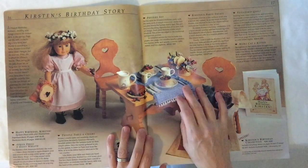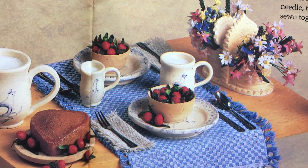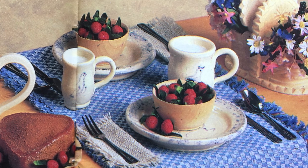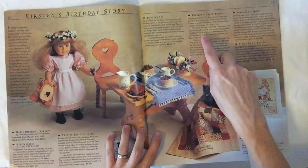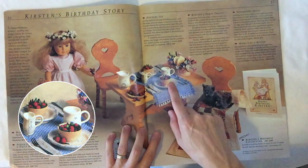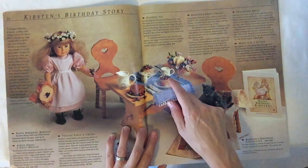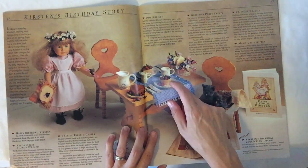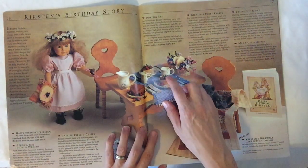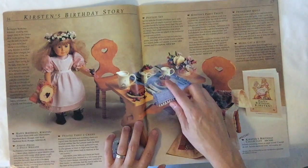It only comes with the table and chairs because all these other goodies are things you have to buy separately. I love these strawberries — I wonder if these were sold in clumps or just individually. They're calling this 'lots of plump strawberries' — recreate Kirsten's birthday celebration with a hand-carved wooden salt box brimming with field flowers, lots of plump strawberries, and a heart-shaped cake on a wooden platter, just like mama made. That is so cute. I'm thinking this is probably like two dozen individual strawberries.